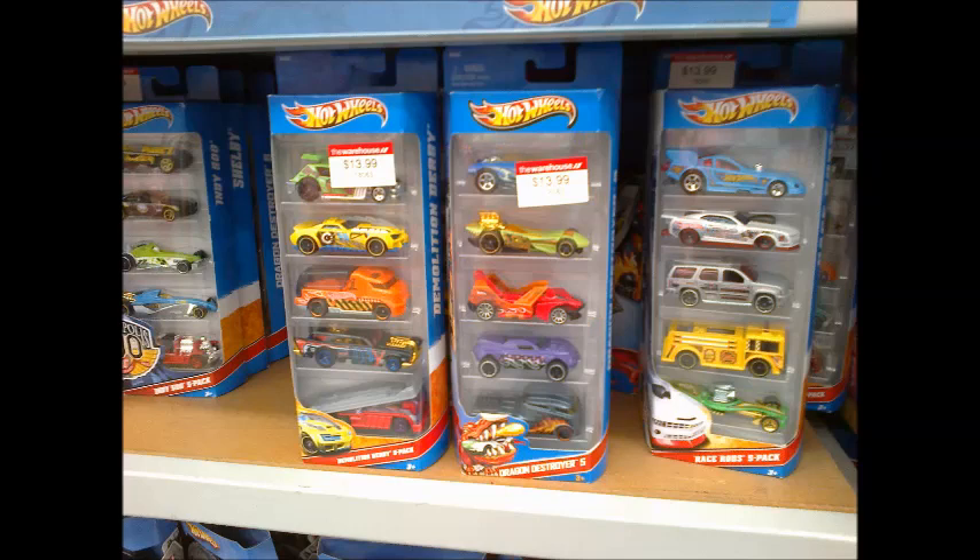And lastly, the two in the centre are the Demolition Derby 5-Pack and Dragon Destroyer 5. Mattel used a lot of different coloured wheels in these packs, and oddly, the green AMC Gremlin at the top is meant to have those mismatched wheels.